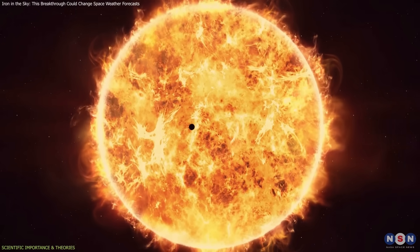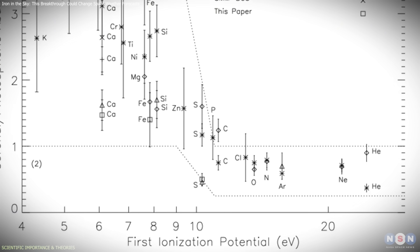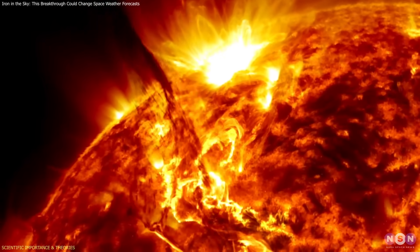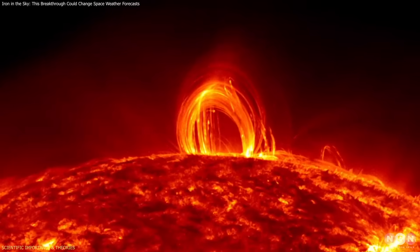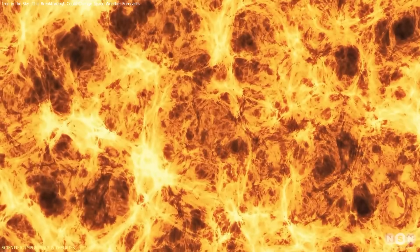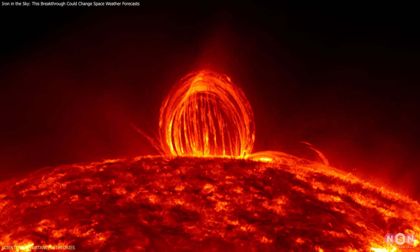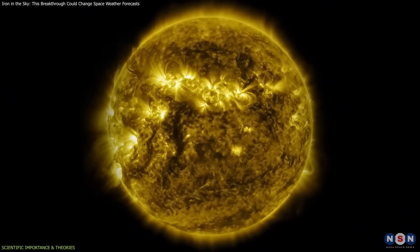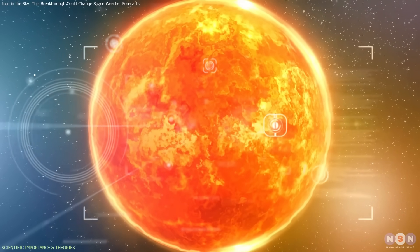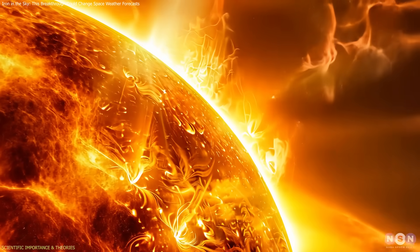This connects several known physical ideas into one coherent mechanism: the FIP effect, where low-FIP elements are enriched in the corona relative to the photosphere; flare-driven flows, where eruptions lift enriched plasma upward; and runaway condensation, where high local emissivity accelerates cooling, causing plasma collapse. Previous models assumed fixed abundances, essentially smoothing out this chemical variability. The new dynamic approach captures not only the rapid timing of cooling, but also the observed structure of rain streams. Radiative loss functions — central to flare and loop modeling — now need to account for evolving composition, not just static energy and temperature profiles. That's a significant shift, as these functions underpin nearly all models of the corona.